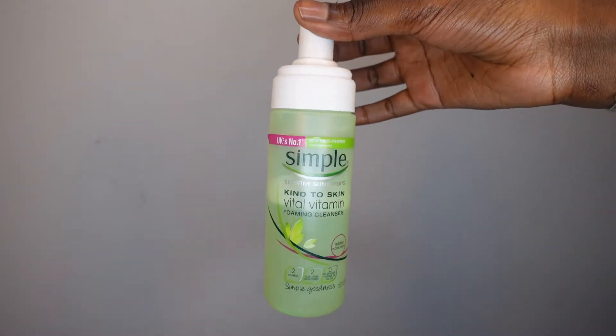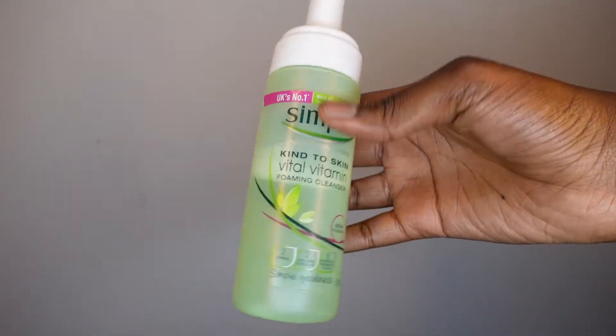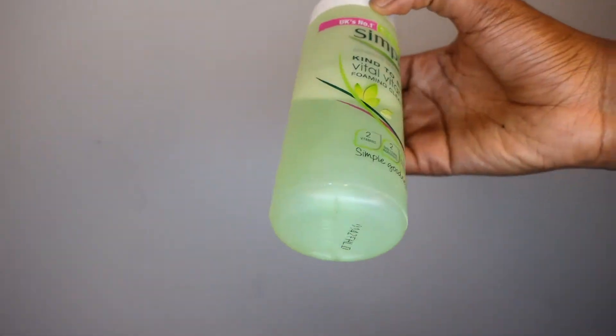It's got moisturizers, two vitamins, and it has no perfume or colors whatsoever — that's why I like it. It's a foaming cleanser, and foaming cleansers are really good for oily skin, just a tip. I love this because it's got multivitamins and skin-loving ingredients to remove impurities and traces of makeup. So this is what I use as a second cleanser when I do have makeup on.